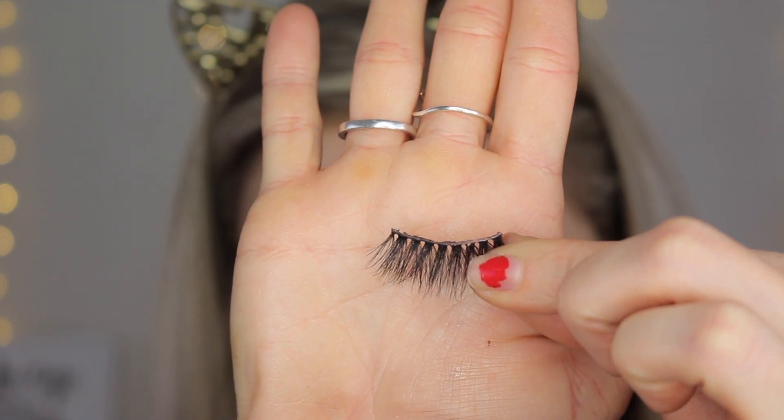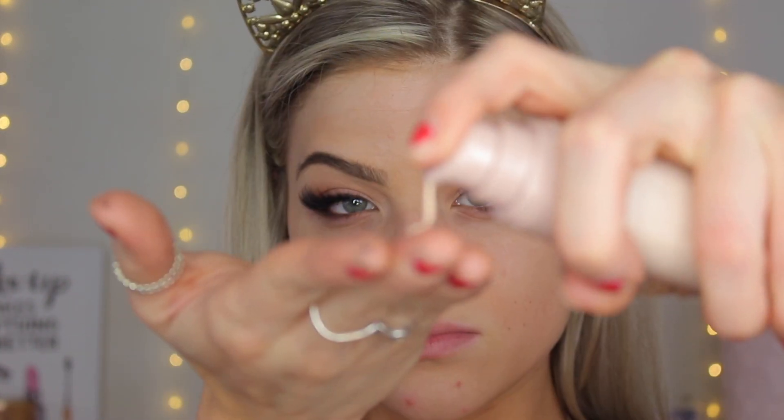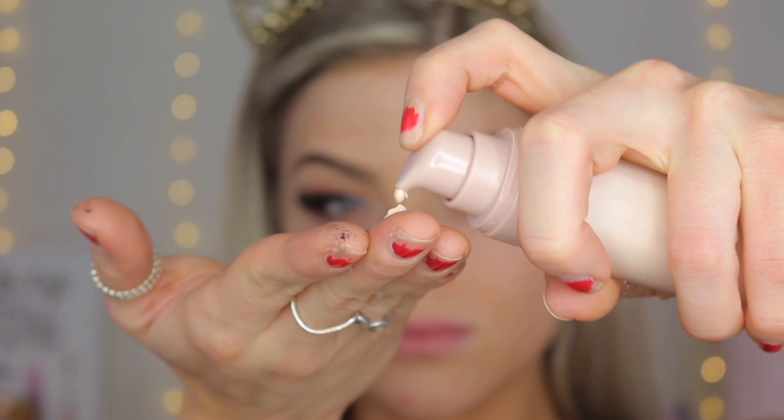Now I'm going to apply some lashes — these are the Euphoria by Jazzy Lashes in the style Devoted; they're so stunning. Moving back to the face, I'm going in with the Fenty Beauty Pro Filter Primer. I really like this to fill in my pores so that the foundation looks flawless. I really wanted a flawless finish — and of course I'm breaking out, which is lovely.